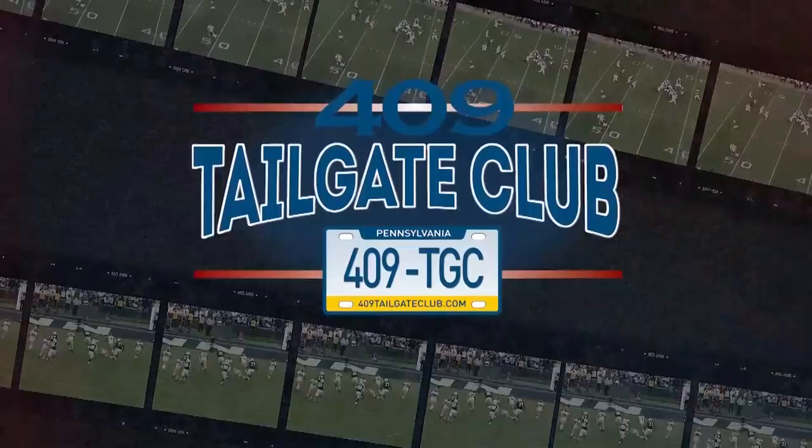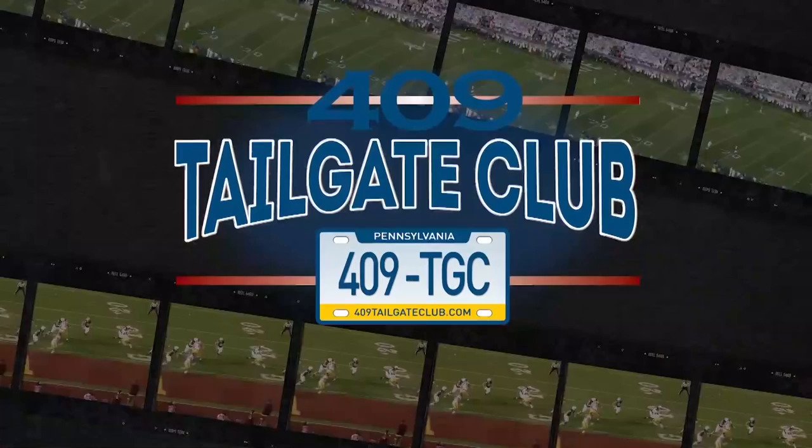FDB Film Study is sponsored by the 409 Tailgate Club. For the best tailgate sauces, barbecue dry rubs, and Bloody Mary mixes, visit 409tailgateclub.com today.